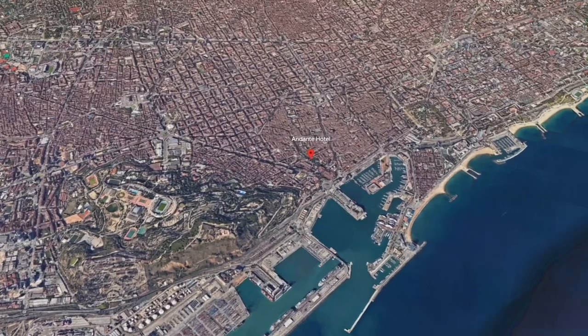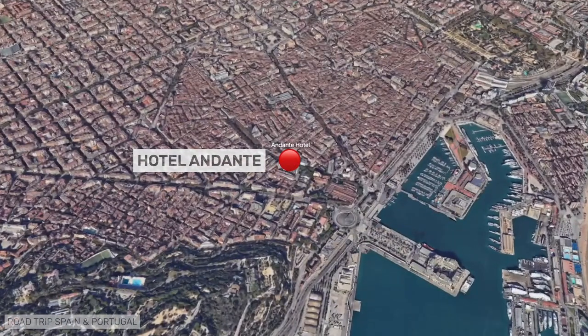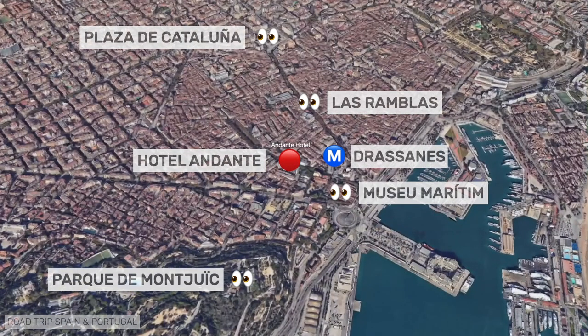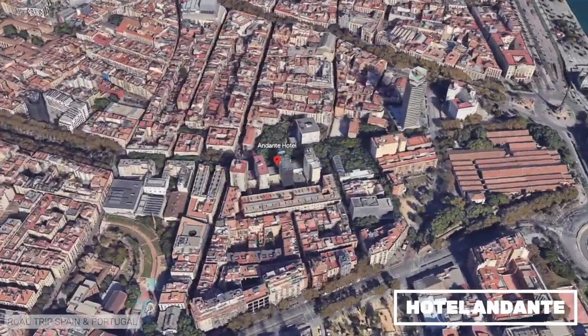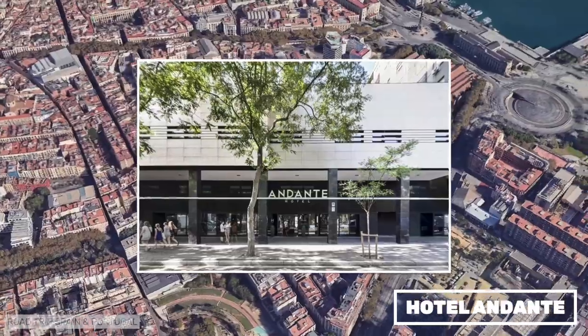Hotel Andante is in the Raval neighborhood, very close to the Maritime Museum and La Ramblas. We have stayed there once and really enjoyed the hotel, which has a small pool with beautiful views on the top floor.